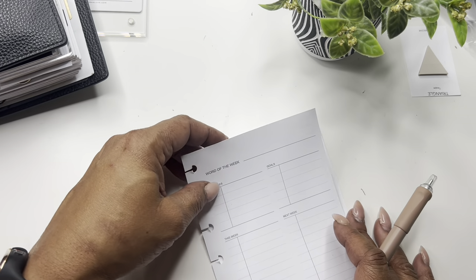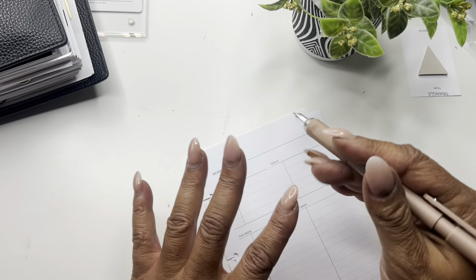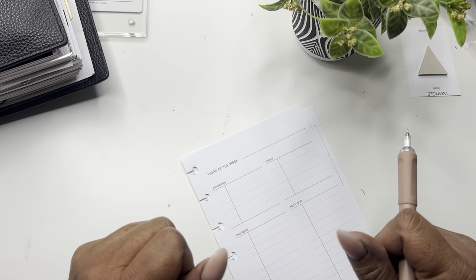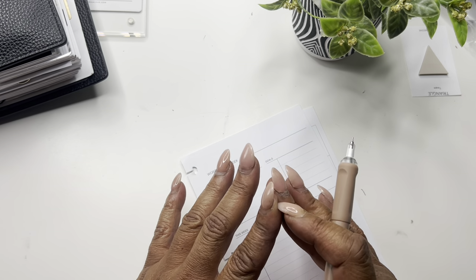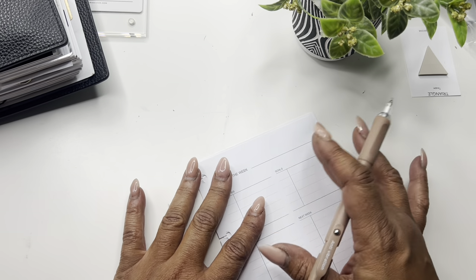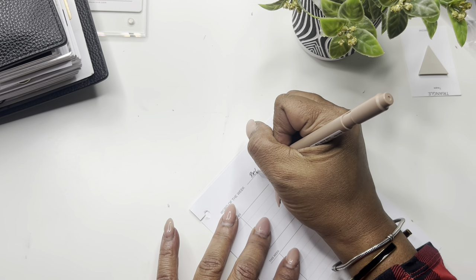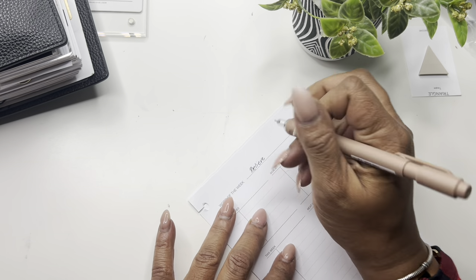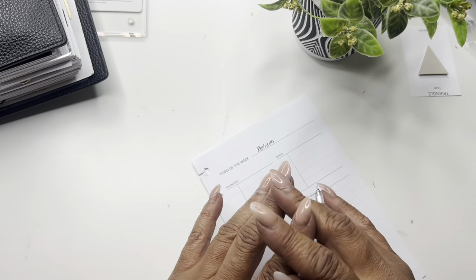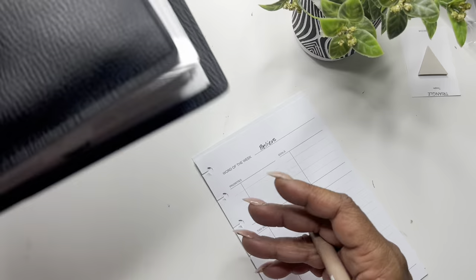For the word of the week — being that this week is the 25th through the 1st — Brie over at The Planner Girls is doing a word of the month. The word of the month for December is 'believe,' so I'm going to put 'believe.' I usually been writing 'consistency' but I really like that. She does an email blast and I love the way she broke it down.